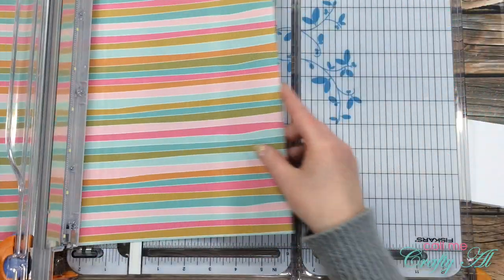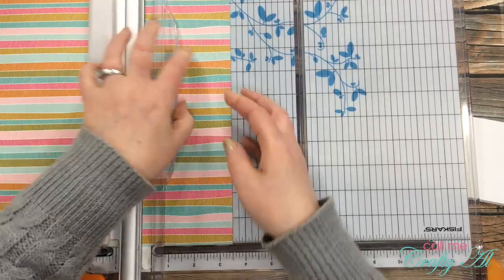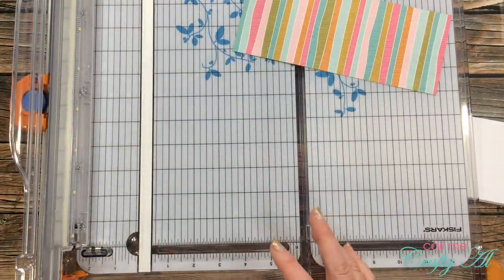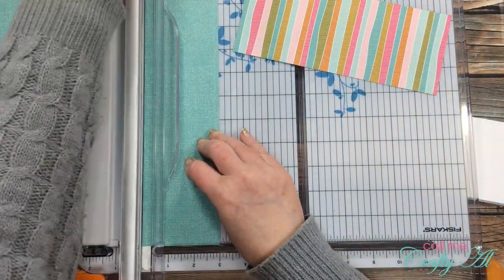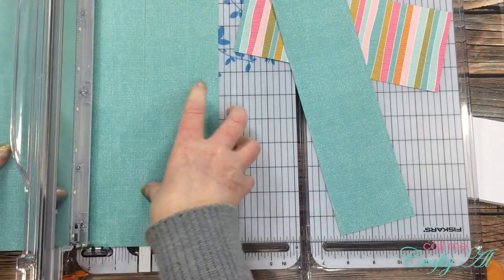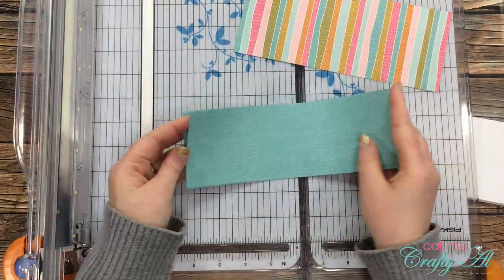Now I'm going to cut the pattern papers. The first one is the striped paper and I want this to fill the card front completely, so that got cut to eight and a half inches wide by three and a half inches tall. The next piece I'm going to be using the front and back, so I cut two strips that were three inches tall by eight and a half inches wide.